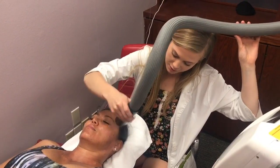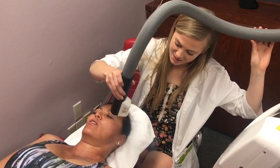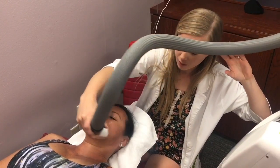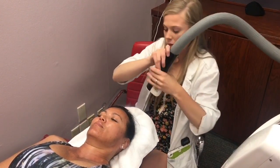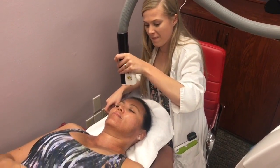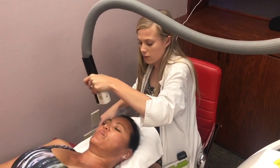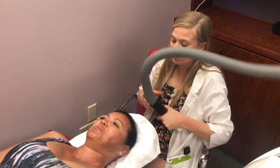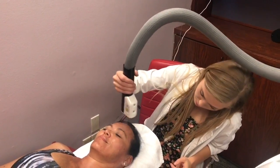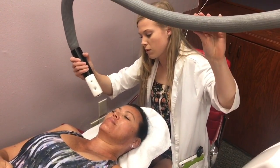You can already tell this is not as extreme as the whole body treatment — it's not as cold. Actually, this gets colder than the whole body machine; this gets down to negative 280 degrees. It's not natural! The face is very sensitive, so you have to keep moving it and make sure the skin doesn't get too much redness.